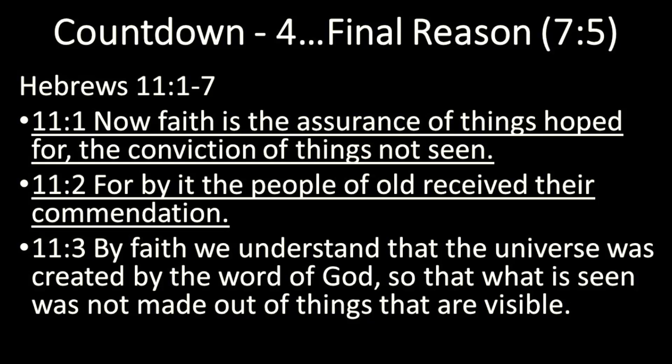Methuselah wasn't there at the creation of the world. So what is seen was not made out of things that are visible — when the world was made, everything was made out of nothing. God existed eternally. There was no Big Bang that any scientist witnessed or recorded. We take it not at face value but at faith value — we trust the Word of God that He made this universe.